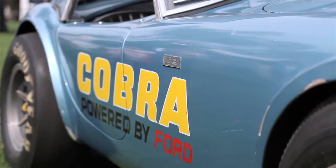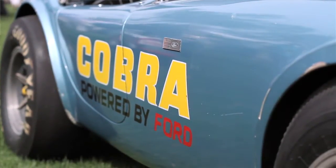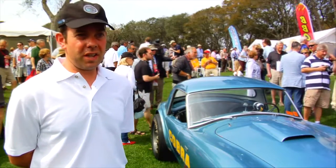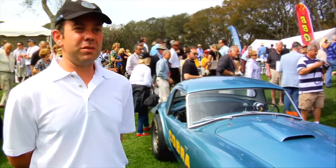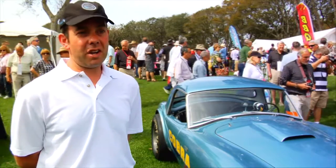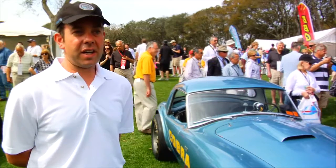In period, they were running high 10-second to high 11-second quarter mile times. They raced in different classes depending on induction setup — multiple carburetors, single four-barrel, dual four-barrel, Weber carburetors. And they set a lot of AHRA and NHRA records and class wins.